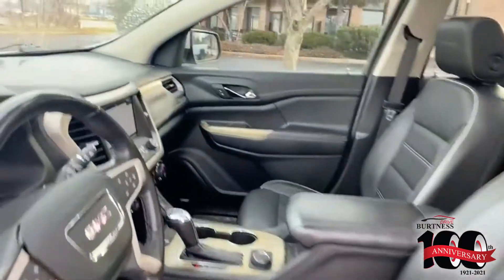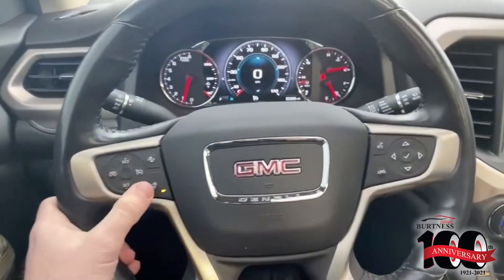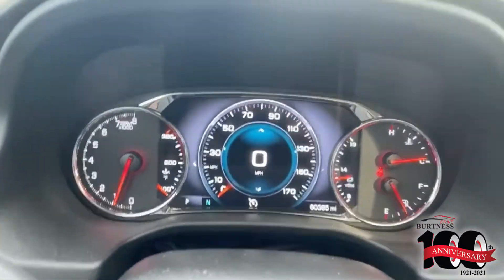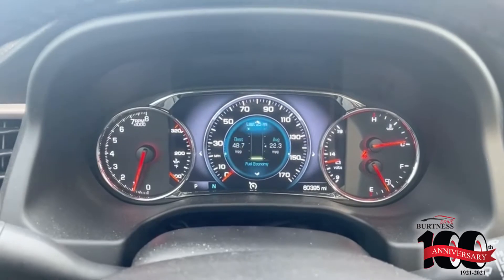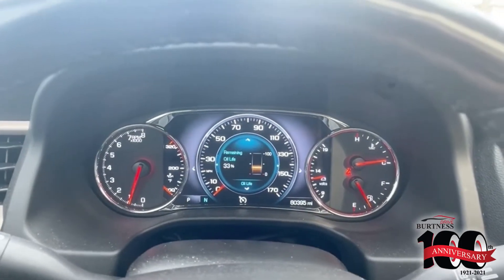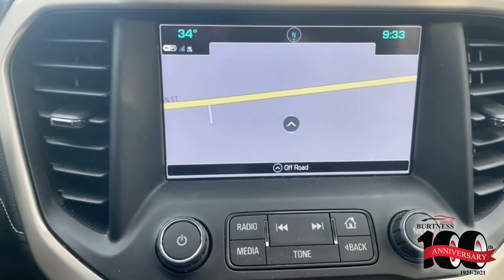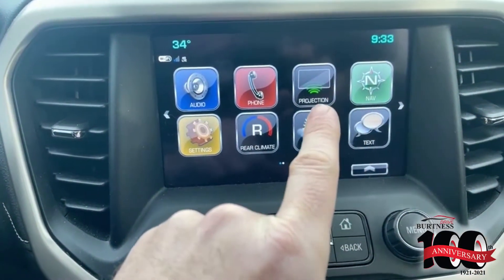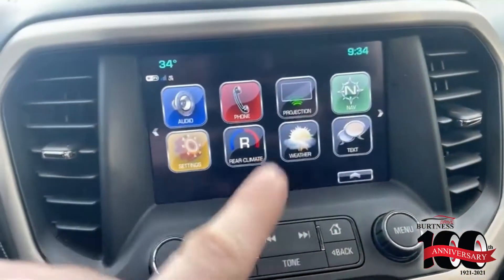Now let me show you the inside. Check this thing out — heated steering wheel, beautiful for this time of year. All digital displays right here; I can scroll through and it's all digital, specifically for the Denali. Your home screen right here, you have built-in navigation — check that out, right there, built-in navigation.